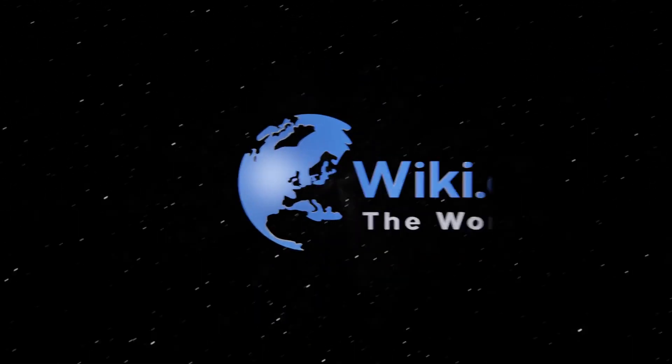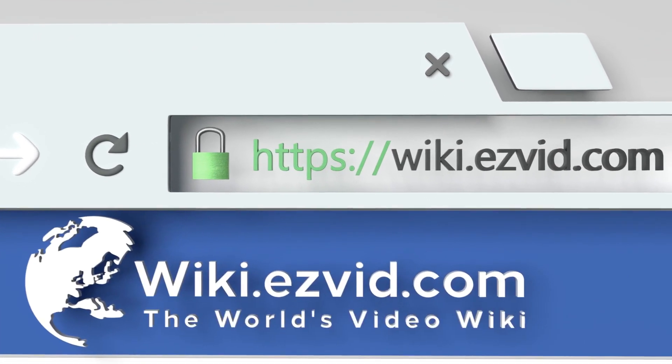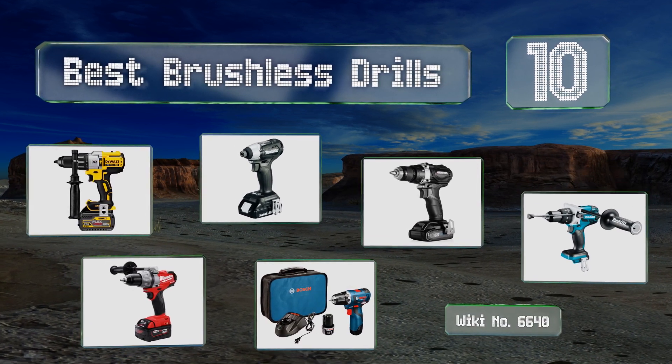EasyVid presents the 10 best brushless drills. Let's get started with the list.